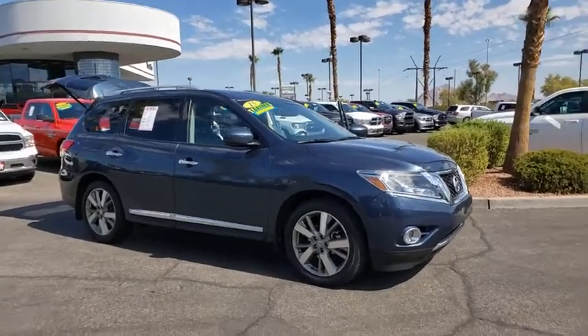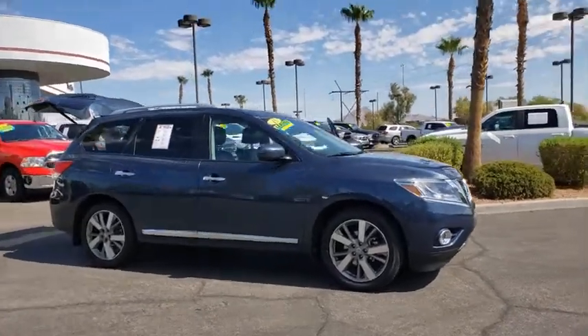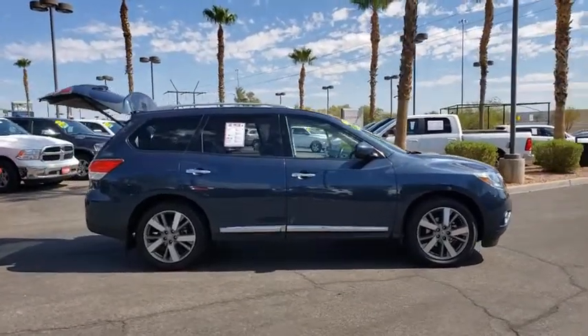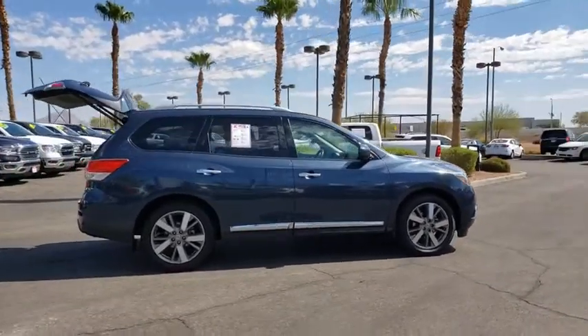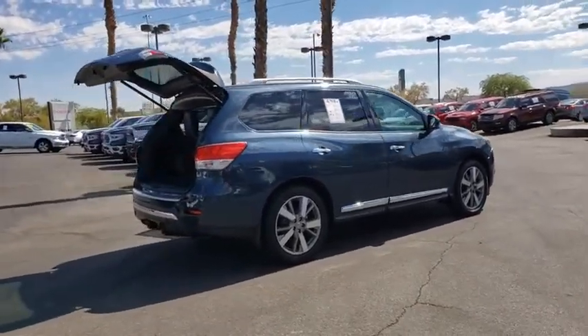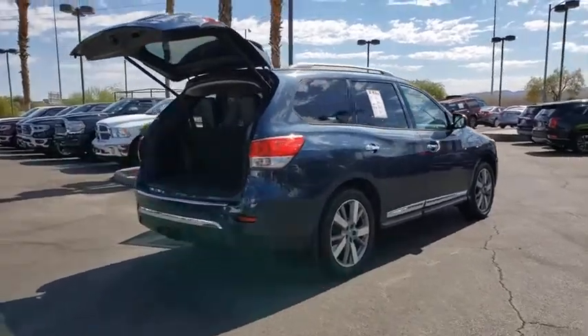Stop by and take a look at the 2015 Nissan Pathfinder. The Pathfinder has a premium interior with three rows of seating for up to seven passengers, as well as versatile seating and cargo configurations. This SUV appeals to both truck lovers and car lovers.